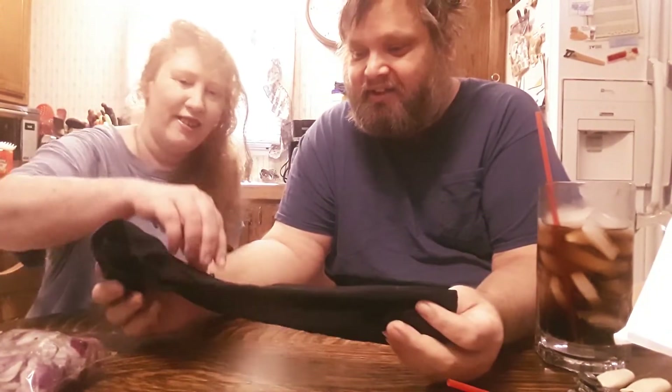This is our CVS haul — here's a list of the stuff we got. We do have cats, and yes, some of that fur is red hair.